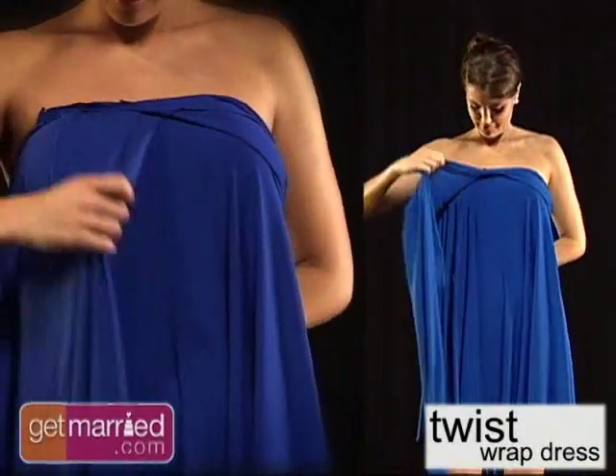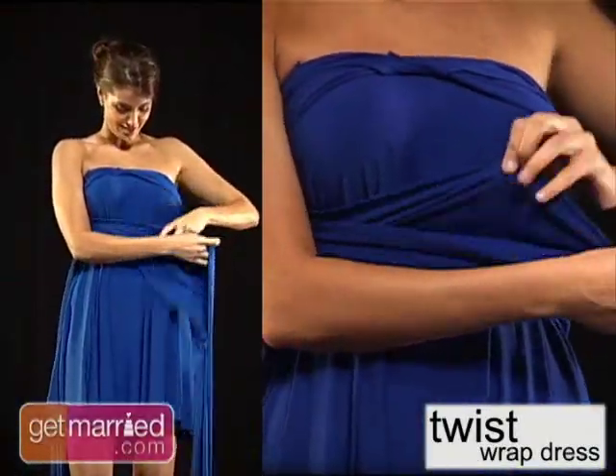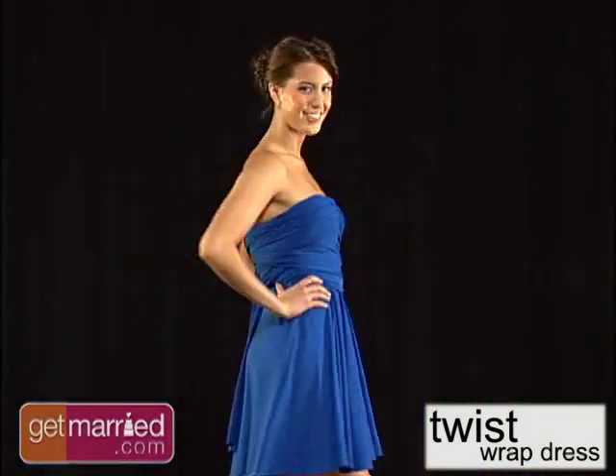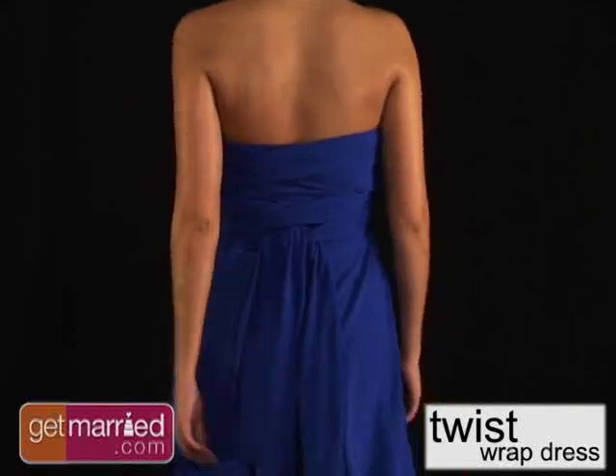But these days, many weddings aren't ending with the reception. Take the gown and show that you're ready for the after party. Create a flirty party dress by twisting the gown into a strapless style.